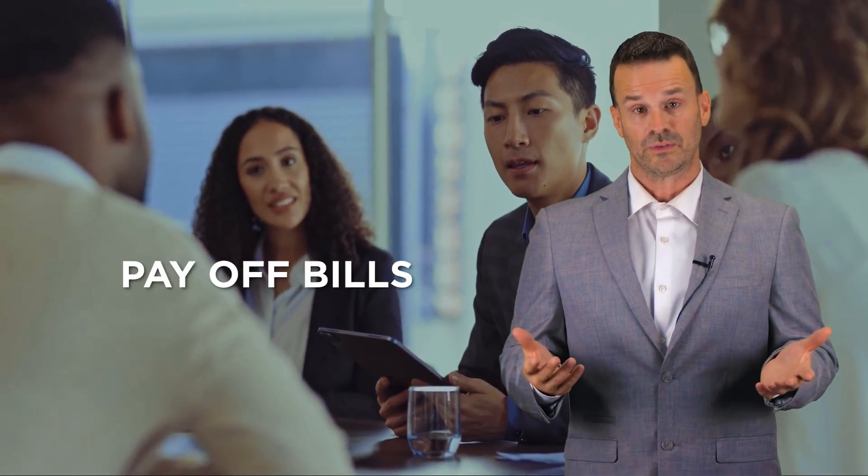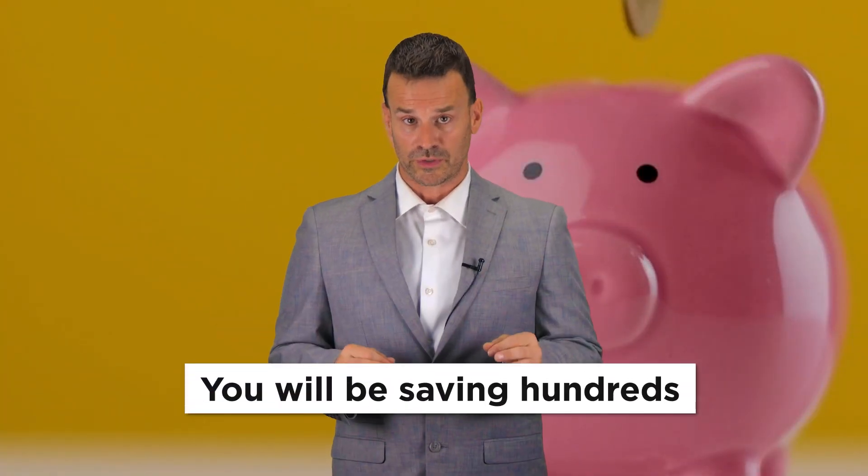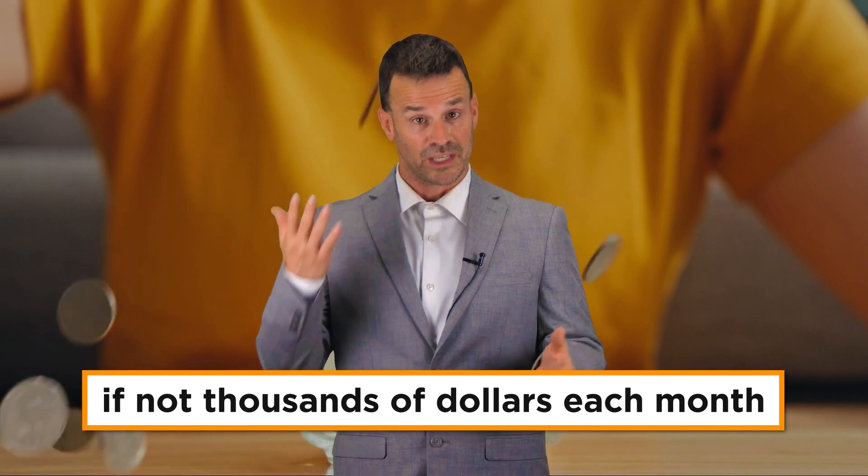With all of the savings, you can invest that money right back into your business, pay off bills, or you can take your family on that trip you've always been wanting to go on. The bottom line is, you will be saving hundreds, if not thousands of dollars each month by enrolling in the dual pricing program.